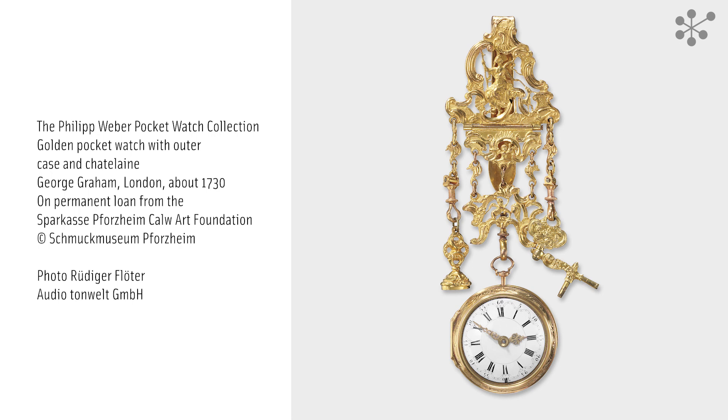To find out more about the role of pocket watches as status symbols, press the question mark key.